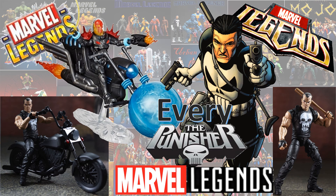What's up guys, it's Zack Jack Dan back with another Every Marvel Legends video. This time we're talking about the Punisher, Frank Castle.